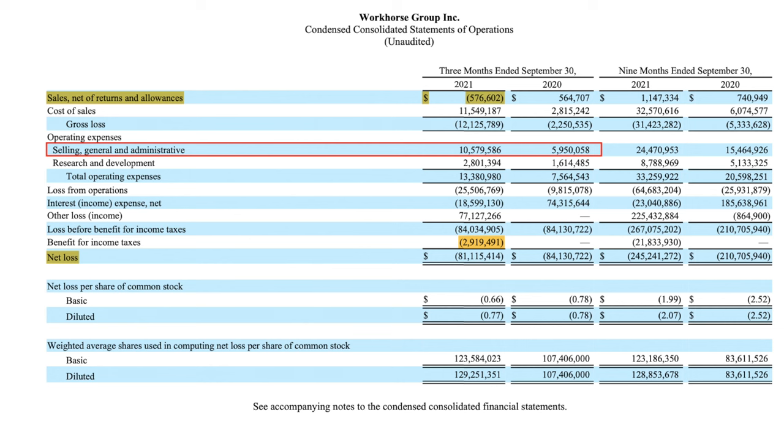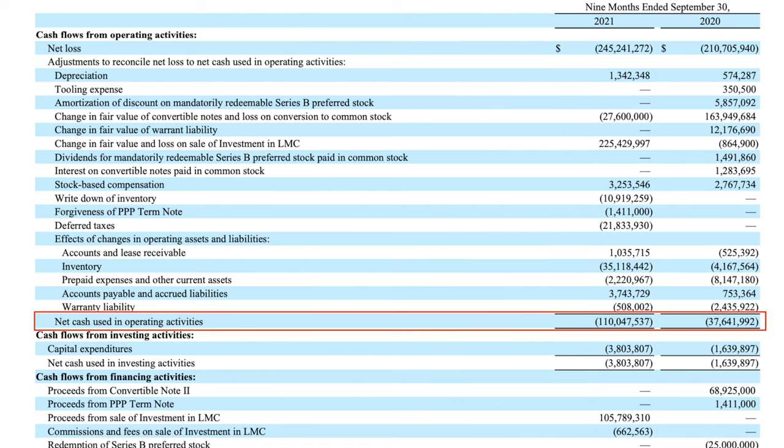Selling and general administrative expenses nearly doubled from $5.9 million to about $10.5 million. Most of that increase came from increased headcount, severance pay, stock-based compensation, high legal costs for the USPS lawsuit that Workhorse decided to drop, and higher insurance costs. Look at the difference in net cash use in operating activities in 2020 versus 2021 — for nine months into September. In 2021, it had $110 million versus $37 million in 2020, a difference of about $72 million.